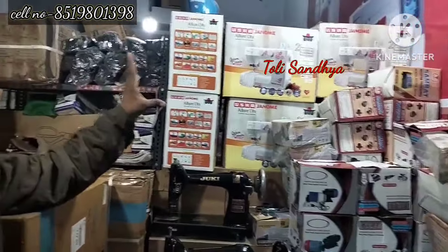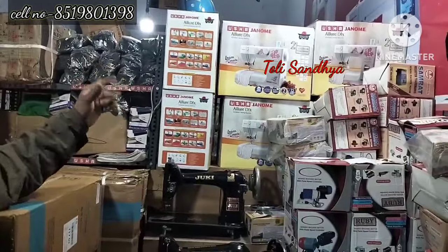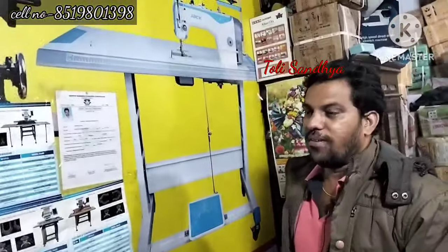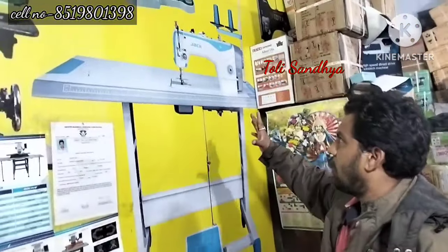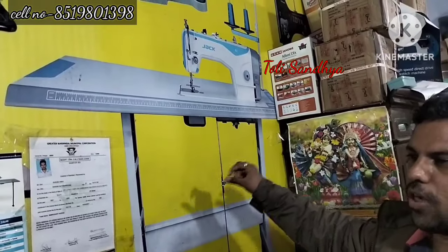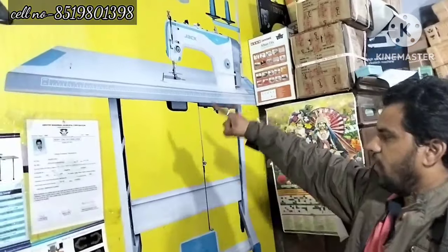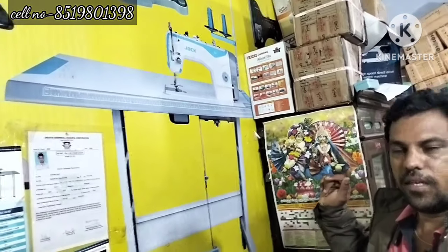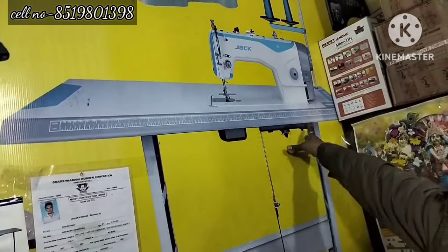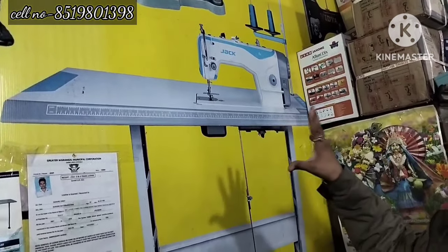We have set up the table in the house and have rented the apartment for business. Our machine is completely owned for house use — 24 hours. We have a lot of machines like Jack Company, Vidya, Idol, Jaki Company, Juki Company. We need to have a lot of machines. The cost is $26,000 in the market.